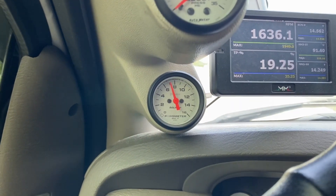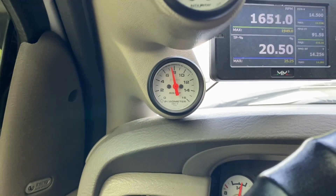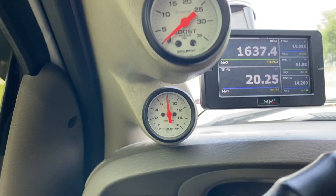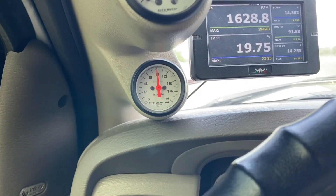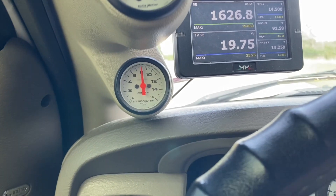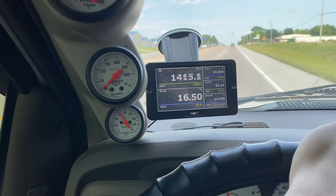EGTs are sitting around 700 on this tune, which is pretty similar to the other tune. When going up a hill they may go up to 800, maybe 900 at the most. The EGTs are pretty much the same. When I get to my destination I'm going to check what my fuel economy was.